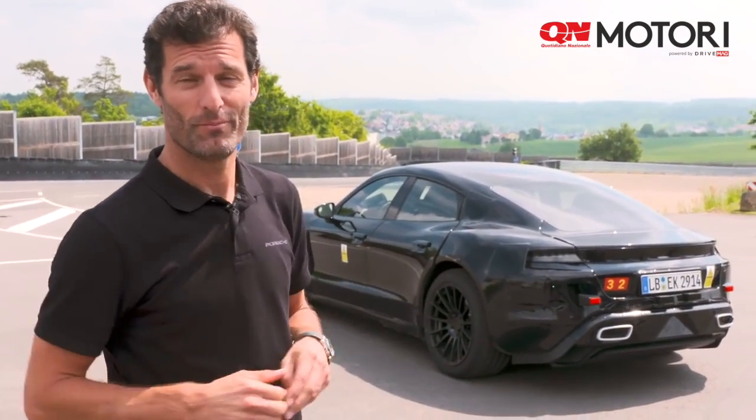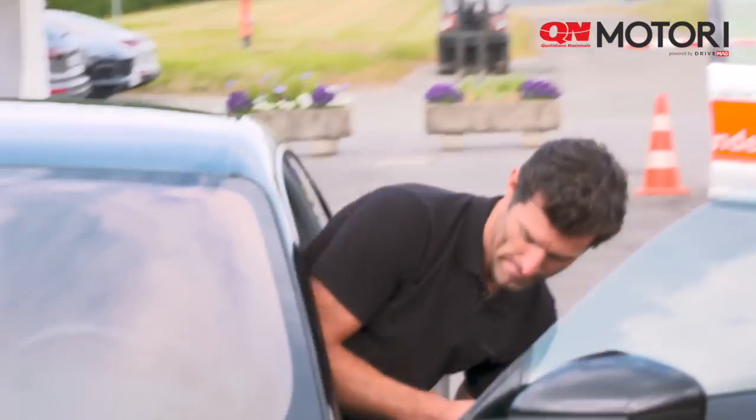Hi guys, exciting day here today. I'm at the Porsche Peach E-Track and we are going to do some very exclusive test driving. Behind me you can see the new Mission E car, which is very, very exciting for Porsche and myself because it's the first day I've driven the car. So I'm going to give it a run on the track and see what it's all about. Obviously it's all-wheel drive, incredible horsepower, so I'm really looking forward to it — I've been waiting months for this opportunity.